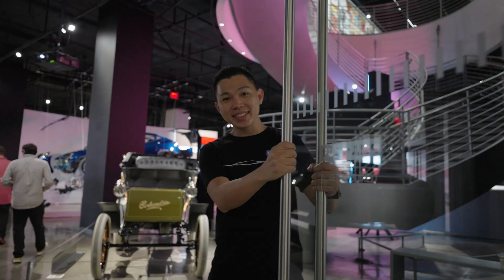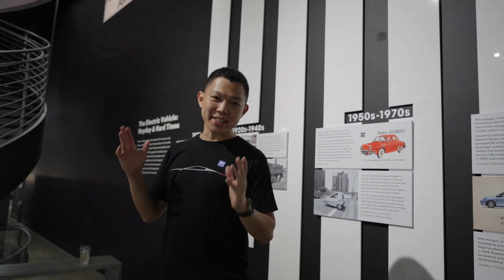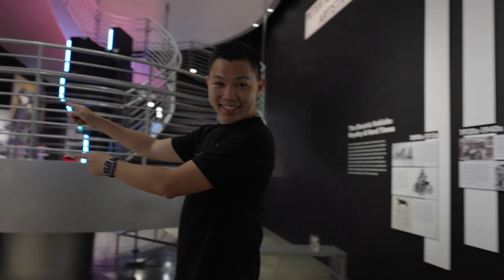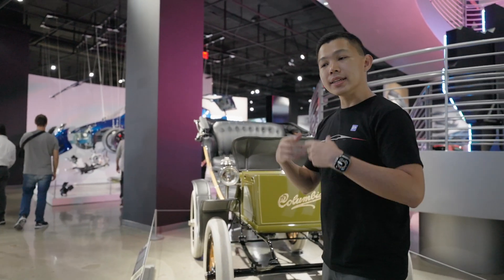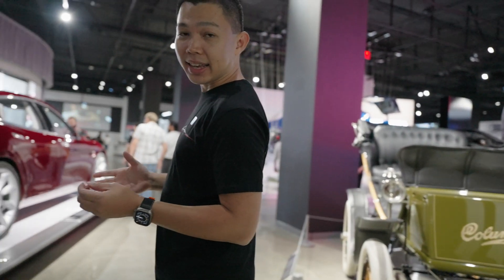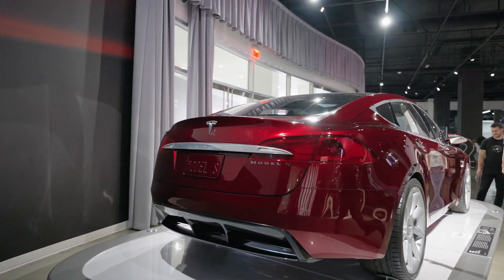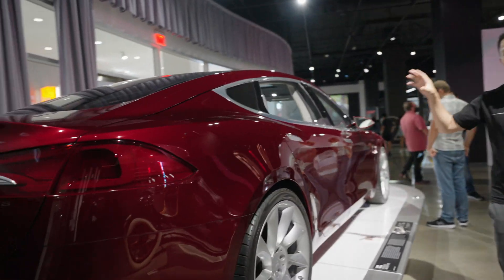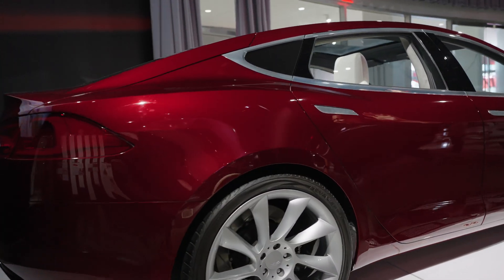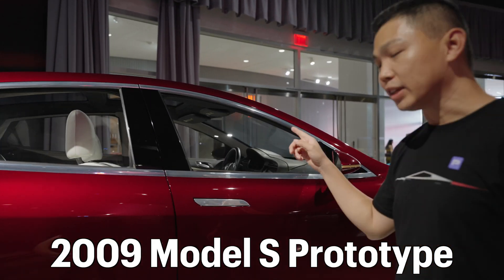Welcome. As we enter, we see the history of EVs. EVs actually existed more than a century ago — they looked like this and were more predominant than petrol cars and ICE cars. Nearly a century later, Tesla made EVs sexy again, first with this prototype Model S. As you can see, it has the classic beautiful white interior that Tesla is known for. This prototype came out in 2009.